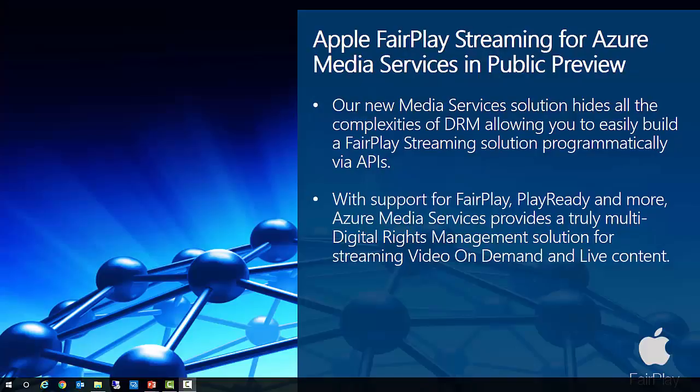Apple's FairPlay Streaming for Azure Media Services goes into public preview. As content providers are aware, if you want to stream premium content to Apple TV, you need to use Apple's FairPlay Streaming technology. Building this solution can often be a long and tedious task, but with our new media services solution we have hidden all of the complexities, allowing you to easily build a FairPlay streaming solution programmatically with APIs. With support for FairPlay, PlayReady, and more, Azure Media Services now provides a truly multi-digital rights management solution for streaming video on demand and live content, enabling you to reach wider audiences on various devices.